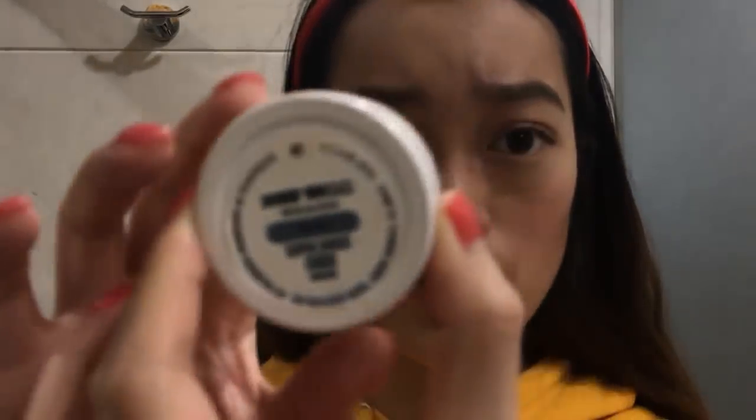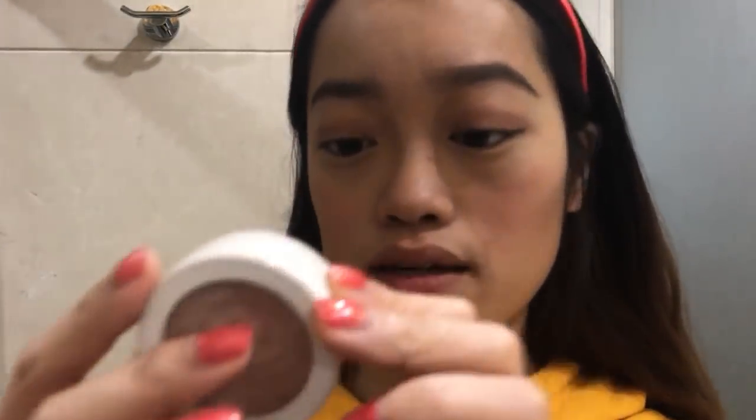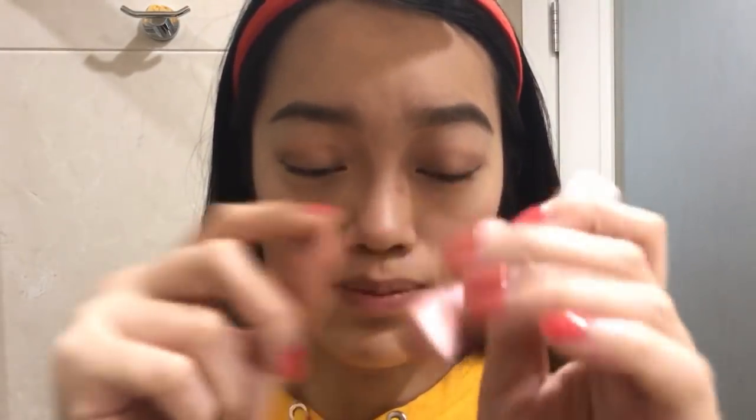Now I'm gonna put on some highlighter — this is the Colourpop Super Shock Cheek in Smoked Rose. Just a little bit on my cheekbones, on my brow bones, and a bit on the bridge of my nose. Oh wait — I forgot to put on mascara! The mascara I really like right now is the Too Faced Better Than Sex Mascara. Make sure your eyelashes don't stick together.